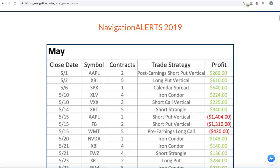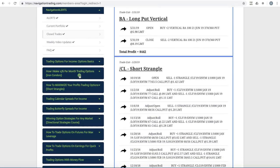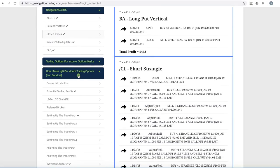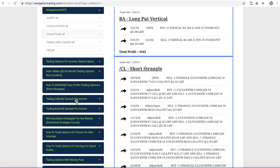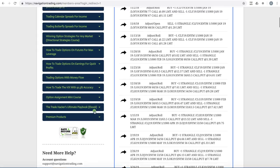Let's go into our members area and recap in a little more detail. If you're a pro member, this is what your membership area looks like. You've got the navigation alerts with current alerts, current portfolio, and our closed trades. We do a weekly video update on all the trades at the end of each week, and you have access to all the strategy training from iron condors to short strangles, butterfly spreads, calendar spreads, and every strategy that we teach here.